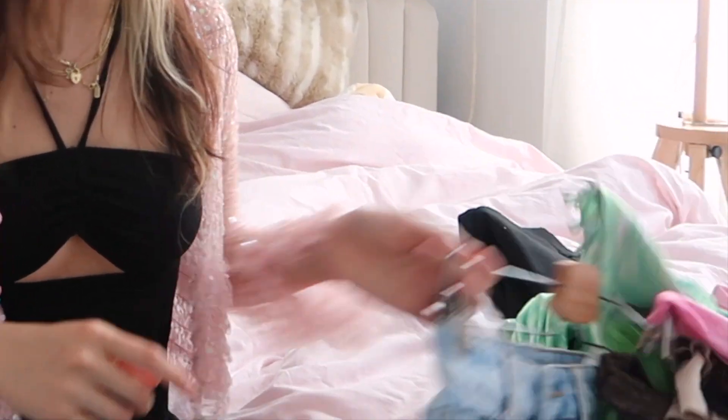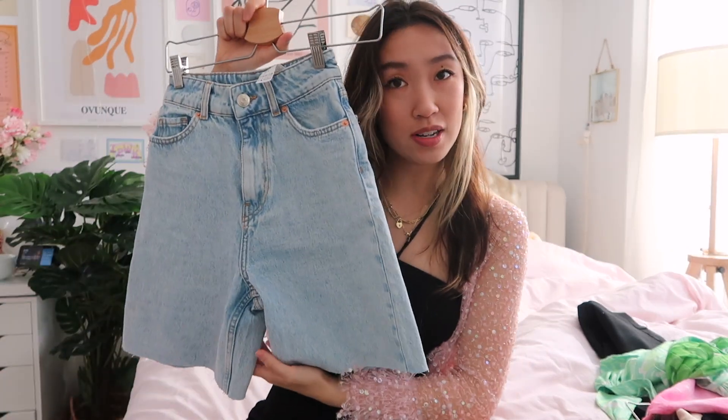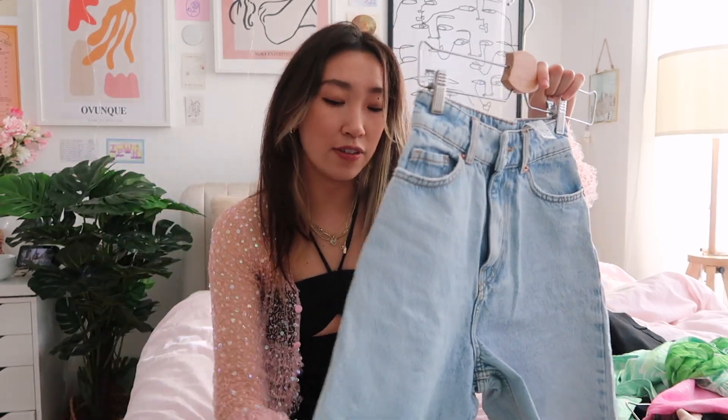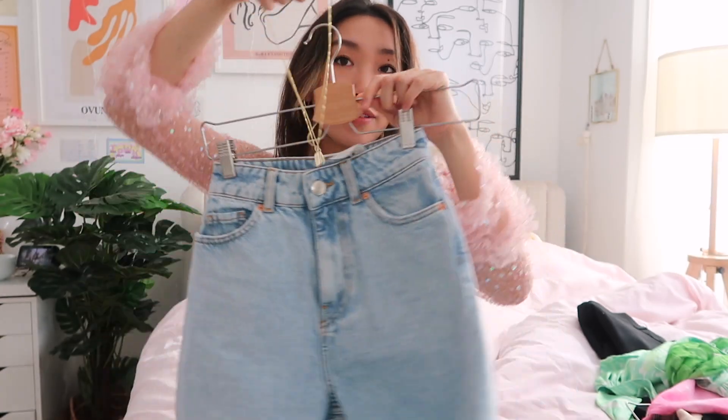Also on that day, funny enough — you will honestly probably never see me in shorts — but I found a pair of shorts that I was kind of vibing with. I bought these jorts. I had to cut them a little bit because I have short legs and they were almost down to my knees. And then this could vibe with these — immaculate, I love it.